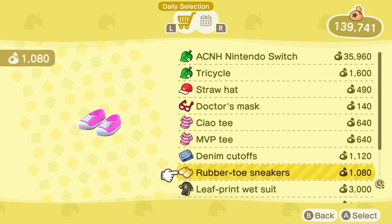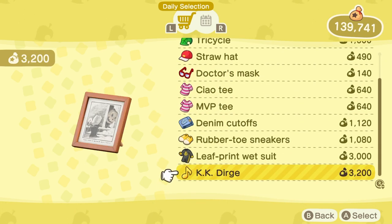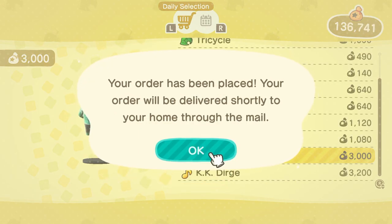If you go towards the bottom of the list of items there, you'll see there is a wetsuit. This is different every single day, so you'll have to keep trying to buy one every single day until you find one that really suits your taste.